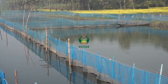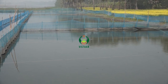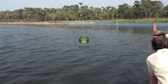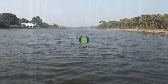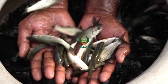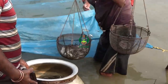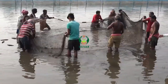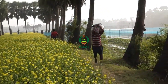CIFRI commenced participatory demonstration of pen technology with the objective of production enhancement in the beel. Seven CIFRI HDPE pens of 0.1 hectare each were installed and stocked with advanced fry of 5 to 6 grams of Indian major carps, while grass carp fry was stocked in two pens. These pens were scientifically managed with all prophylactic measures including demand feeding.